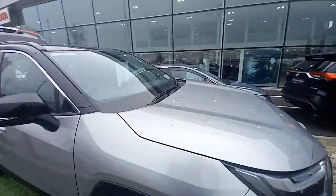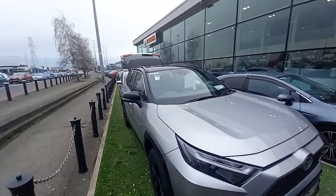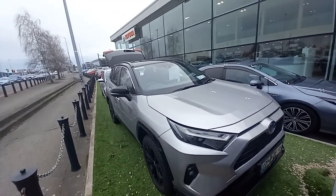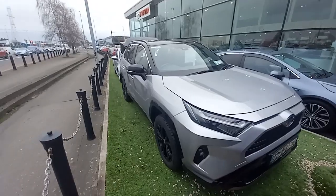The car is here and available. You're more than welcome to come in for a test drive. We're here 9 to 6 Monday to Friday and 9 to 4 on Saturdays. Thanks for watching the video and hopefully we'll talk soon. Cheers.